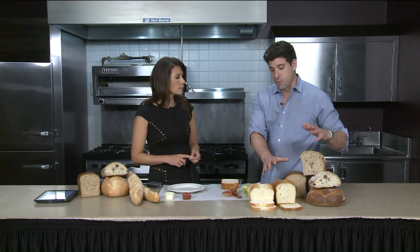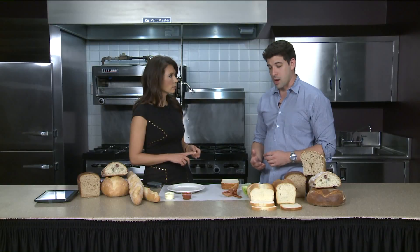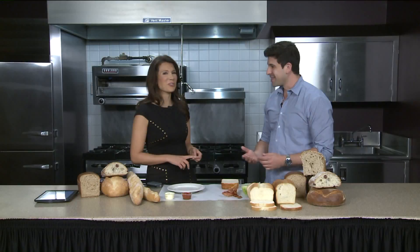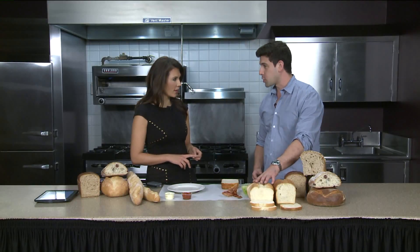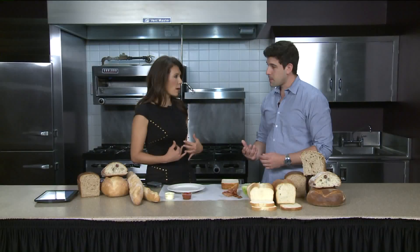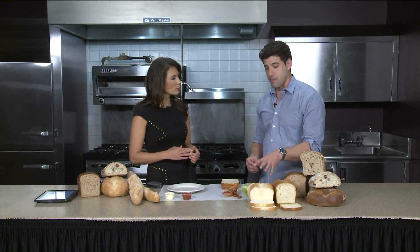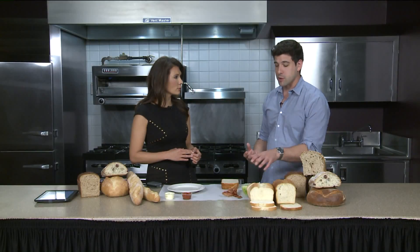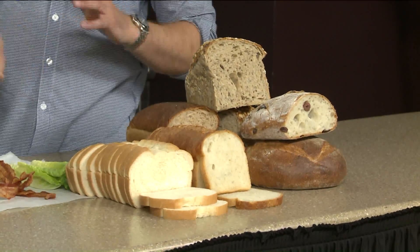This is our bread. We do a 20 to 24-hour fermentation. It takes a long time. I also brought some commercial bread here — I'm not going to tell you what brand it is. This is more of a two-hour process start to finish, so it doesn't give the gluten enough time to break down and become digestible. That's why it's problematic on the inside. A lot of gluten intolerance and why bread gets a bad rap is because of bread like this. It's become such an industrial product. What we're doing is really going back to the way bread was made 500 years ago, 1,000 years ago.